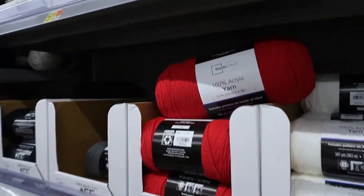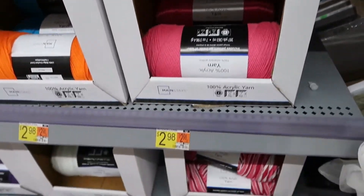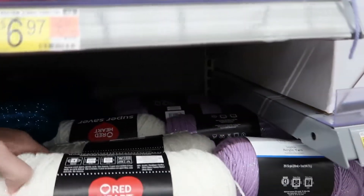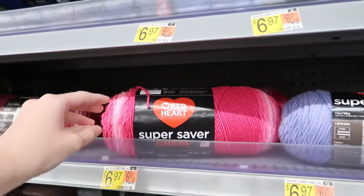Next we have Walmart, which is basically only one aisle but does have quite a lot — the most yarn I've ever seen compared to my other local Walmarts. First we have Mainstays 100% Acrylic Yarn in a lot of different colors as you walk into the aisle. Then there is a ton of Red Heart Super Saver — they have the Metallic, all the regular colors, and the Ombre right there.